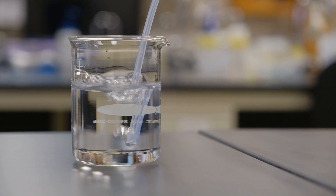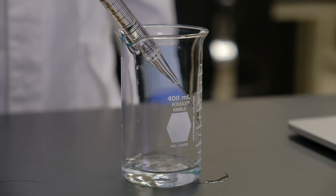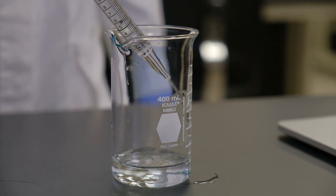By bubbling oxygen into perfluorodecalin liquid and administering this as an oxygen enema, we showed in mice, rats, and pigs that we could rescue them from hypoxia. In pigs, the oxygenation lasted for nearly 20 minutes.